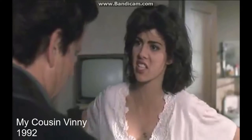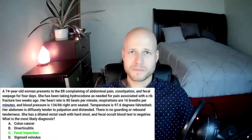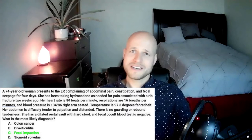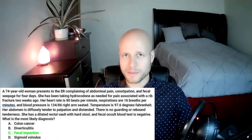Now I ask you: what's more common — fecal impaction or volvulus? Of course it's fecal impaction. Don't get confused — sigmoid volvulus is the most common type of volvulus in elderly patients, but that's not what the question is asking. The question asks which is the most likely diagnosis, and fecal impaction is much more common than volvulus. So I would honestly feel comfortable picking C after just reading the last two sentences and the answer choices, without even looking at the rest of the vignette.